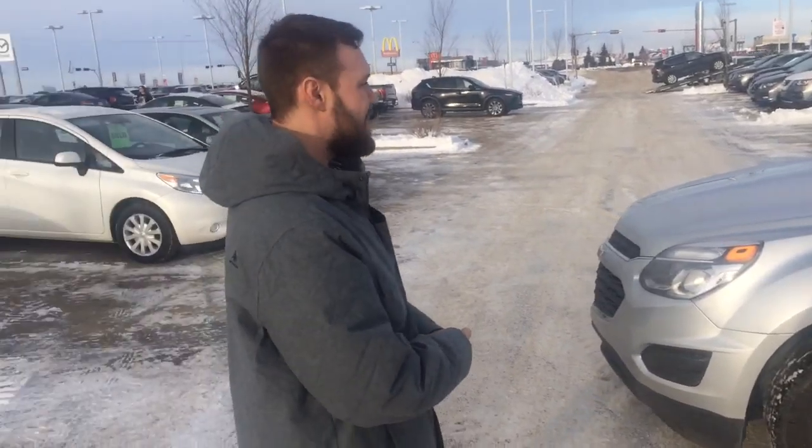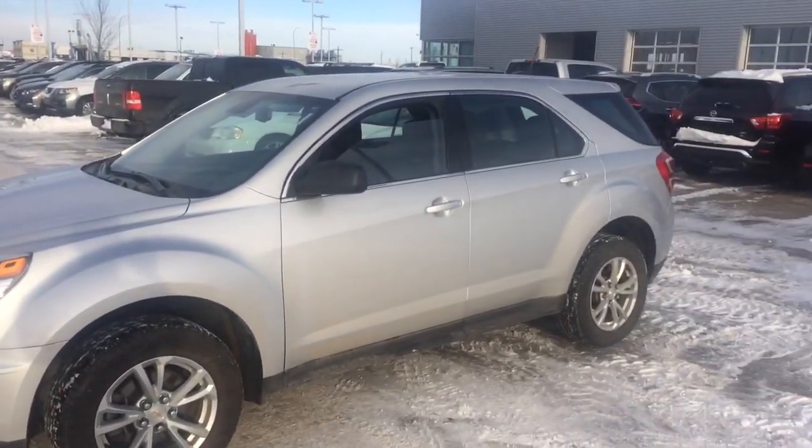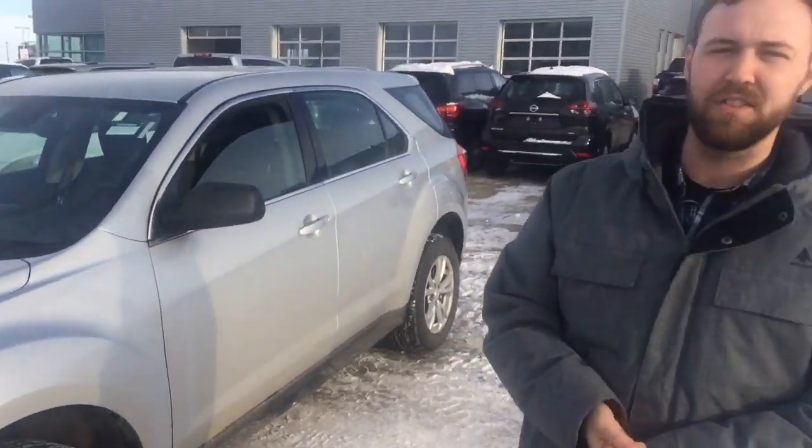Hey guys, good afternoon. I'm just outside making another video for you. This vehicle is a little bit bigger than our Ford Escape — kind of in between the mid-range crossover and the full-size. This is our 2017 Chevrolet Equinox LS. Underneath the hood, it has a 2.4 liter four-cylinder engine, which is going to be great on fuel.